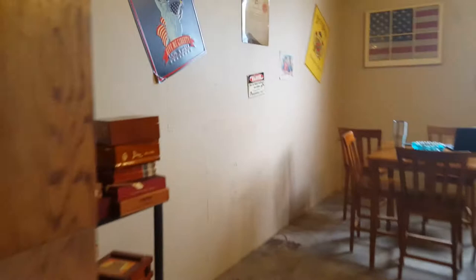We are at Weston's Tobacco Shop. This is their lounge. You guys have been with me when I've smoked cigars here.